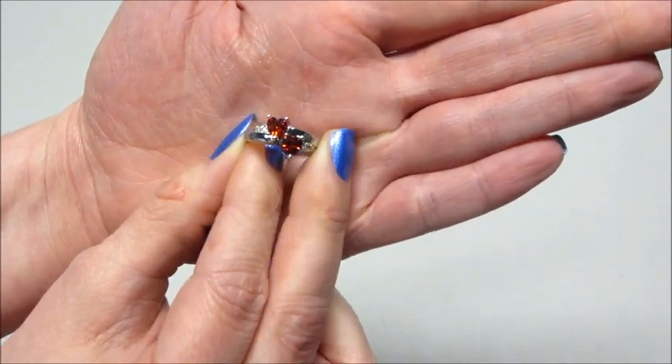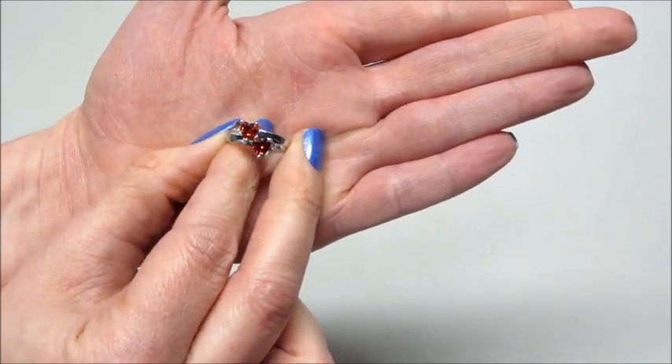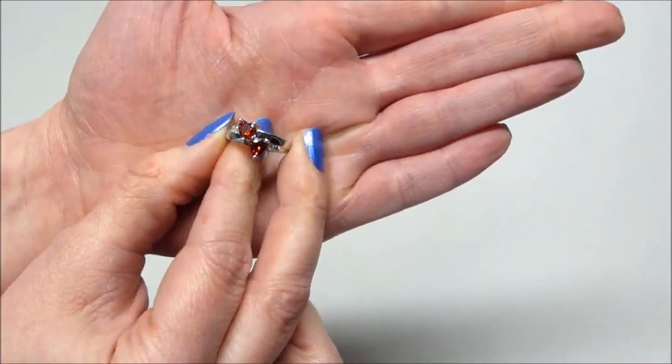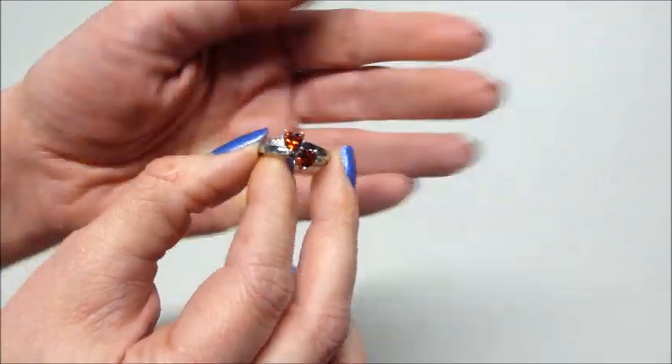As I mentioned, I also have the bath bomb that matches this candle, so I will be doing a ring reveal on that as well. If you're interested, please stay tuned to my channel and subscribe. Bye guys!